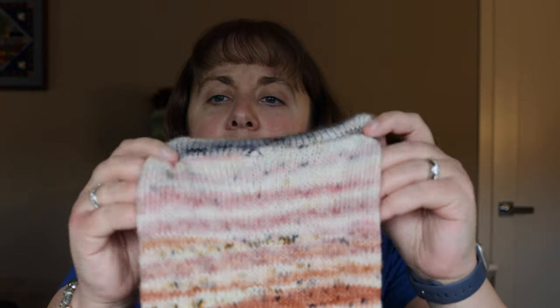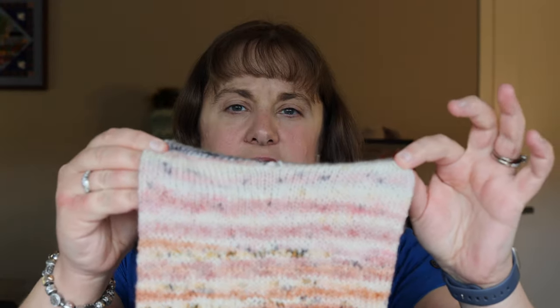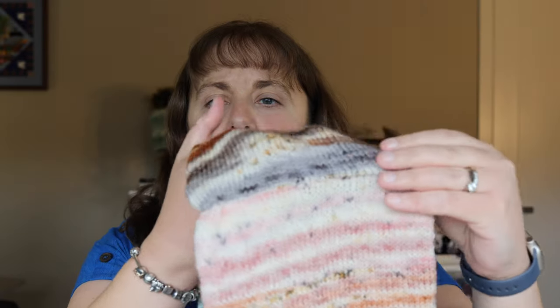I'm so happy with how this turned out. Love all the colors. One tip I would say if you do something like this: be very careful with your Kitchener stitch, because I did it a little bit tight and it's a little bunchy right where I did it. I can feel a little bit of a ridge, but that's okay — it'll hopefully stretch out and even out.